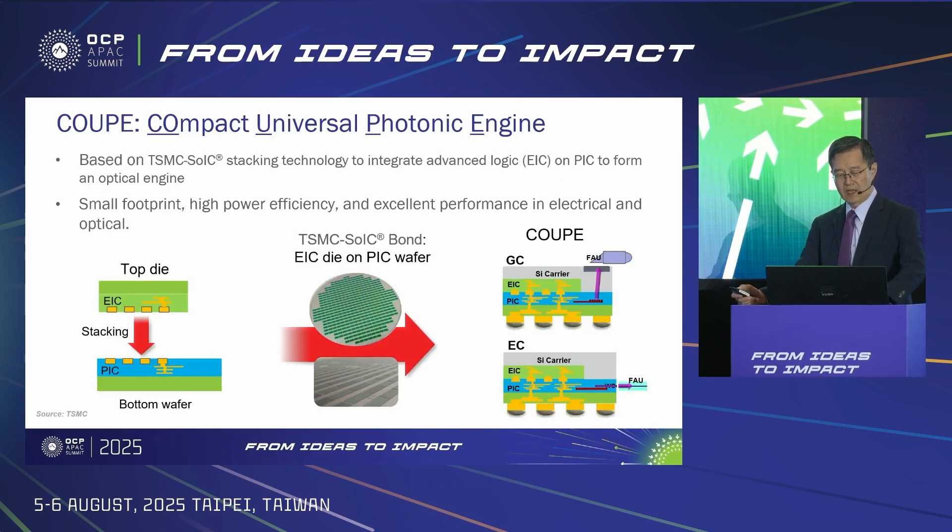We have been working on silicon photonics integration for quite a few years. We came up with this unique EIC-on-PIC 3D stack called Compact Universal Photonic Engine, or COUPE, by leveraging SOIC technology. The same structure is compatible with major coupling geometries of grating coupler (GC) and edge coupler (EC). While the COUPE wafer is available for both GC and EC, we prioritize the CPO development on GC because it has better supply chain readiness than EC.